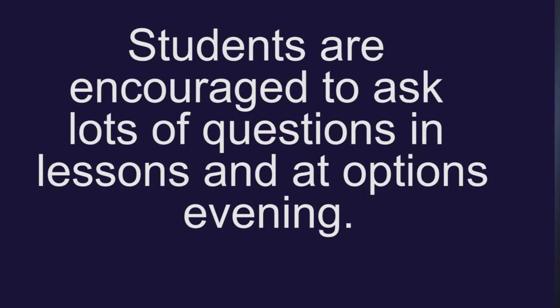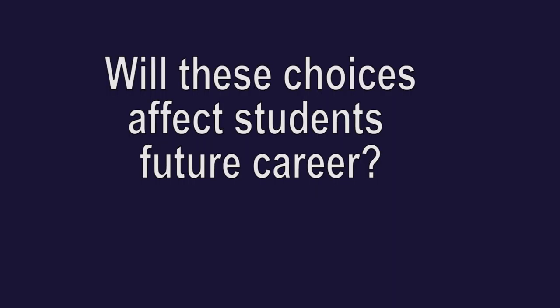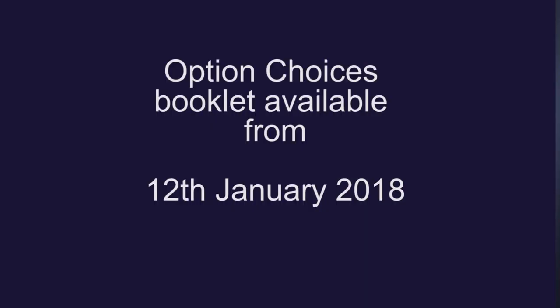We encourage students to ask lots of questions at the moment in subject lessons and also on the options evening. We ask students to make a reserve choice because some will have to follow it because of constraints on numbers in groups, and therefore it's important that that choice is well considered too. Making choices at this stage is highly unlikely to affect a student's future career. Year 9 students will be given their options booklets and a full introduction to options on Friday the 12th of January.